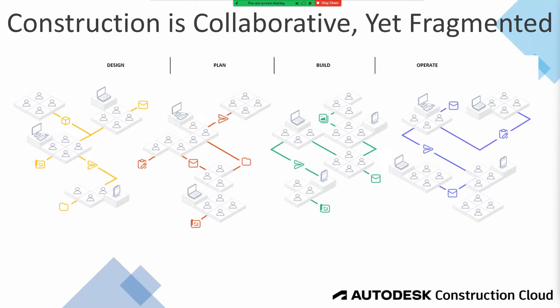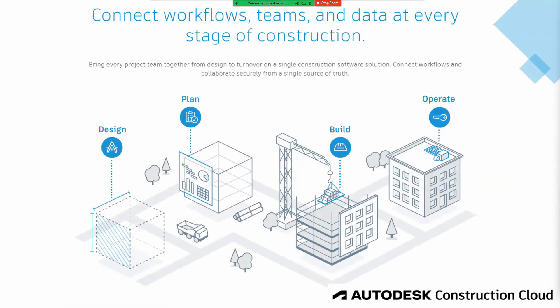So what would be the solution? And that's not just for the architect or the contractor or the client or the facilities manager — we're also considering developers, project managers, and so forth. Our solution is simple and clear: we need a workflow that connects workflows, teams, and data at every stage of construction. The idea is we bring every project team together — from design, planning, building, as well as operations for a handover — on a single construction software solution. We connect our workflows and collaborate in a secure location from a single source of truth instead of divided silos of data.